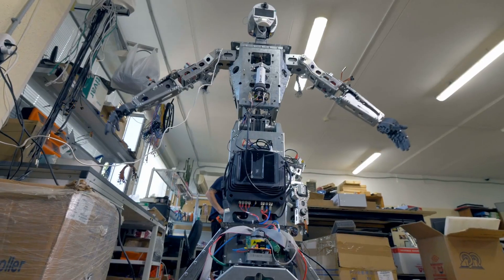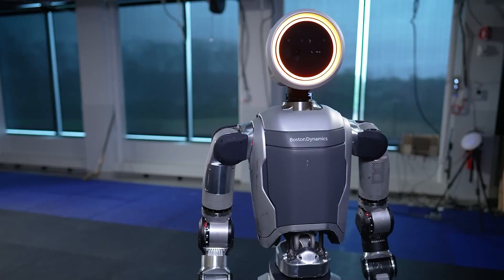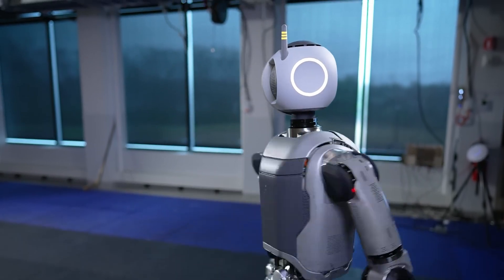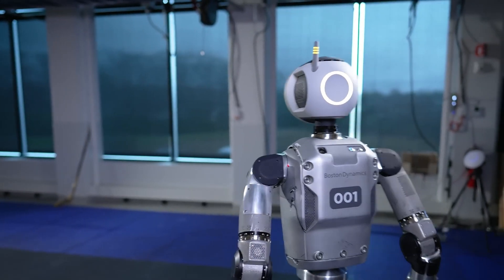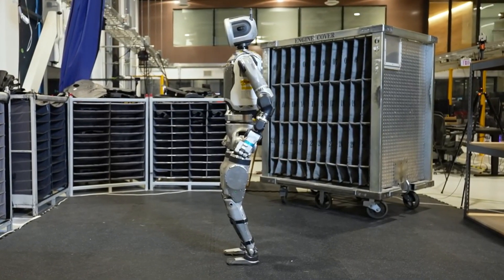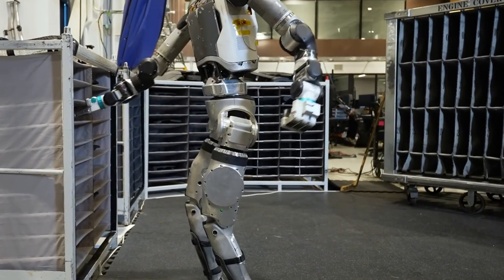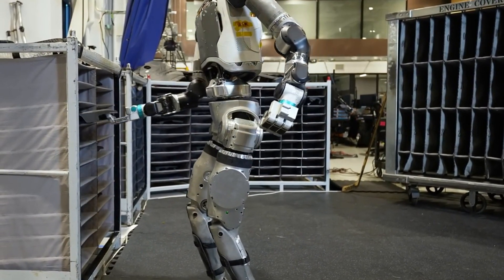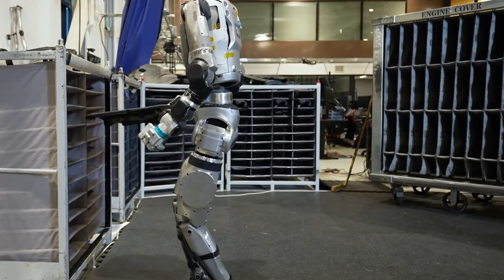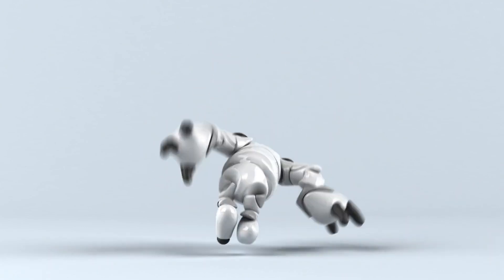The journey of humanoid robots began decades ago with simple machines that could barely walk. Early breakthroughs like Honda's ASIMO and Boston Dynamics's early Atlas models paved the way for more advanced robotics. These early robots were clunky and limited, mainly used for research, but thanks to massive improvements in sensors, AI, and mechanical engineering, today's humanoid robots are more agile, functional, and intelligent than ever before.